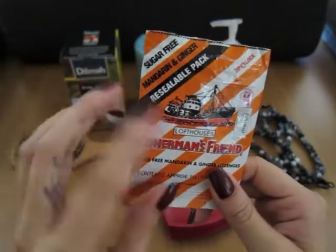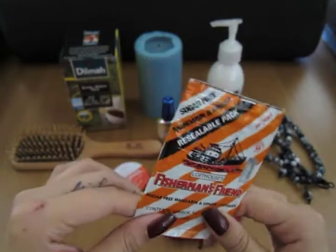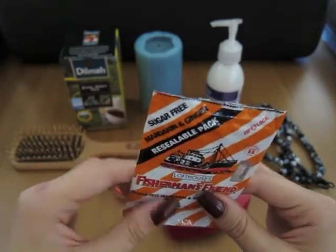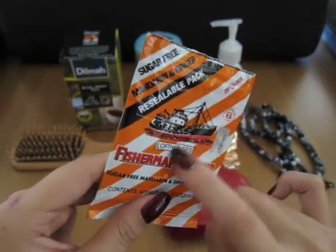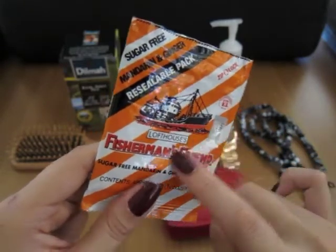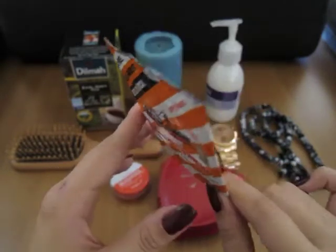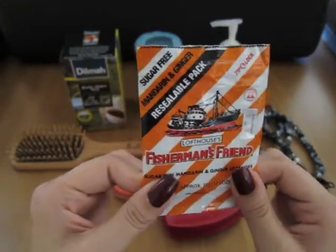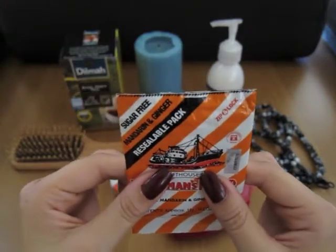I switch between flavors — I usually get either this or the apple and cinnamon. I really like the apple and cinnamon one too. That is in the green and peach stripes. I don't know if they sell them everywhere in the U.S. and the U.K. or not, but if you can get your hands on any one of these, please do. It's amazing. It's my favorite.